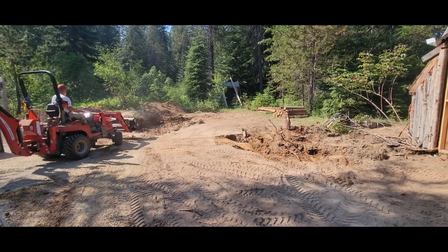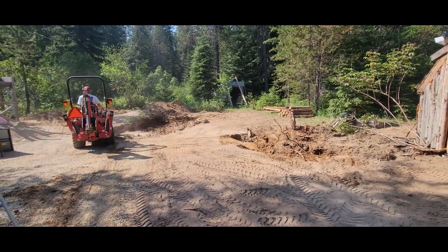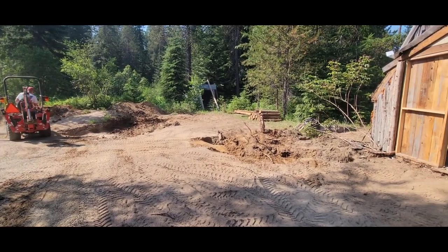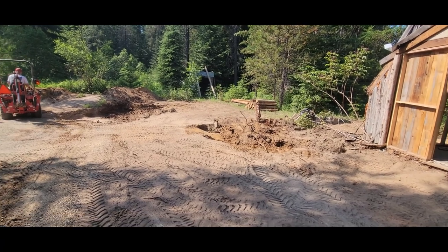So he's having to dig under it, like he did with that bigger stump. So if you're wondering why we're not using the backhoe, that is why.